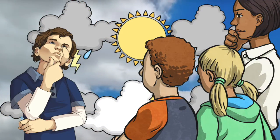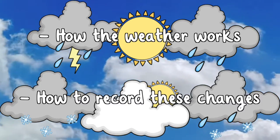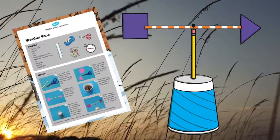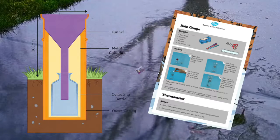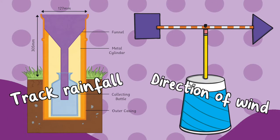These homemade weather station instructions are a great way to teach your class more about how the weather works and how to record these changes. With this, you can show your class how to create both a weather vane and a rain gauge. This weather station will help students track the amount of rain that falls as well as the direction of the wind at different times.